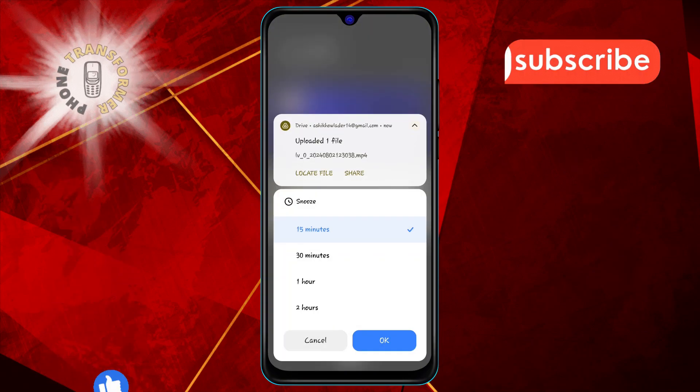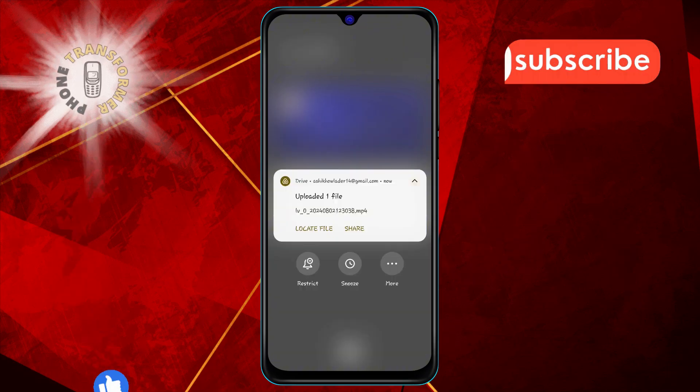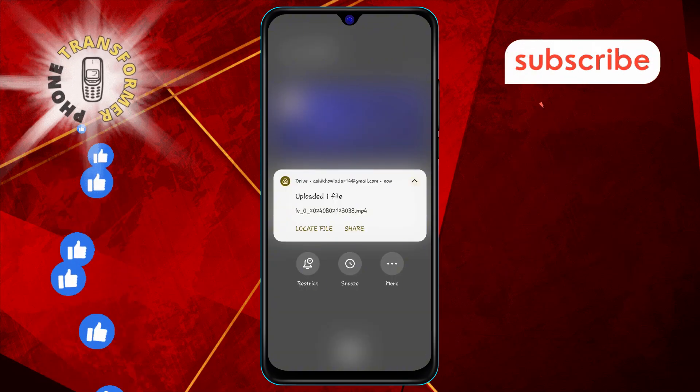And that's it! If you found this video helpful, don't forget to like, share, and subscribe to our channel. Thanks for watching, and stay tuned for more updates.